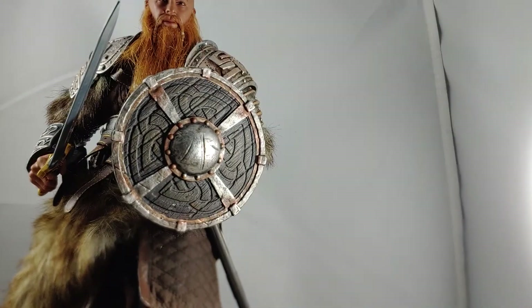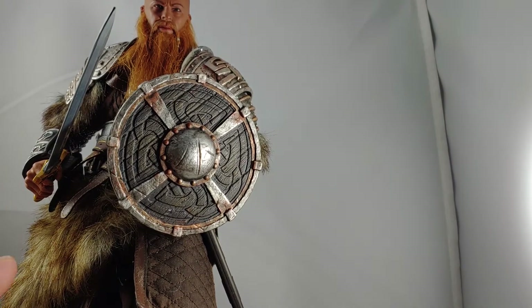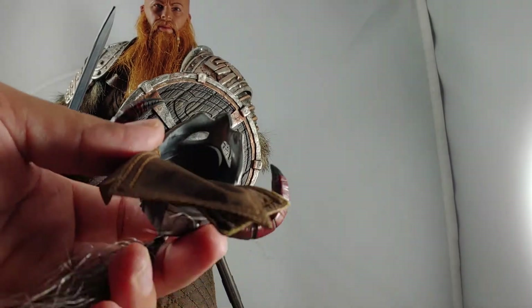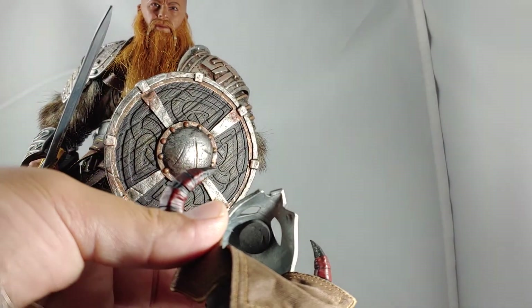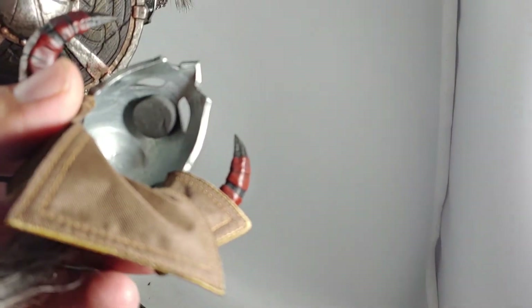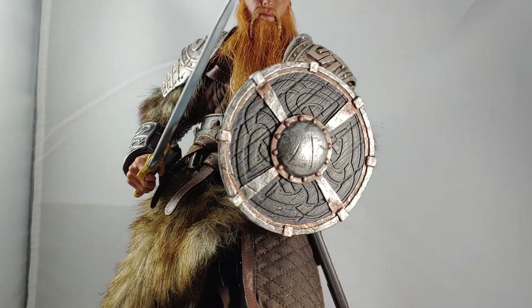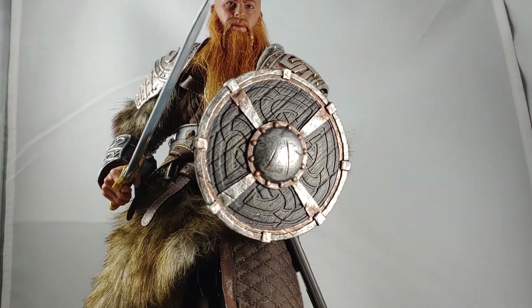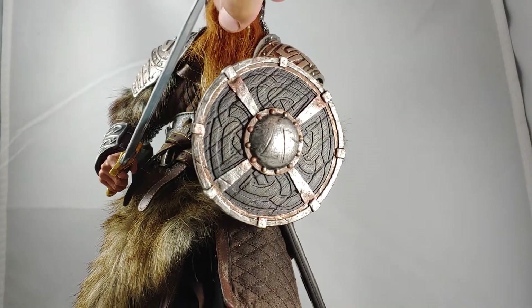Not moving on from the helmets yet — I wanted to go over one thing that I do really like about how they constructed it. If you can see inside of that helmet, there's a nice soft little pad so that it doesn't rub on the head sculpt and damage the paint, which is very appreciated. Thank you for that, KU Model. Let's slide that back on there.